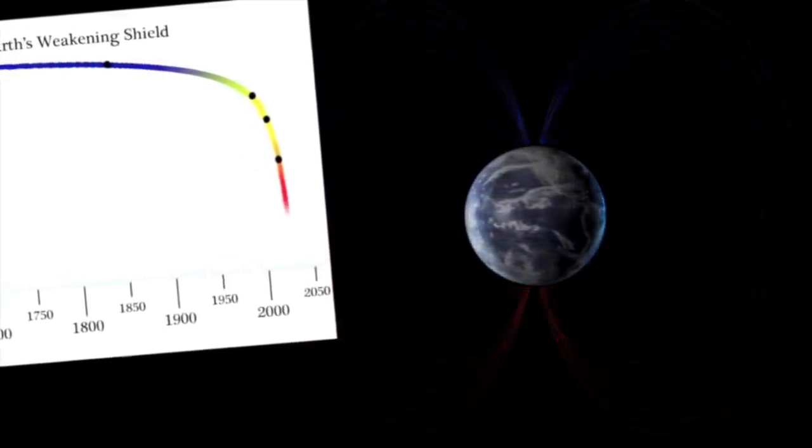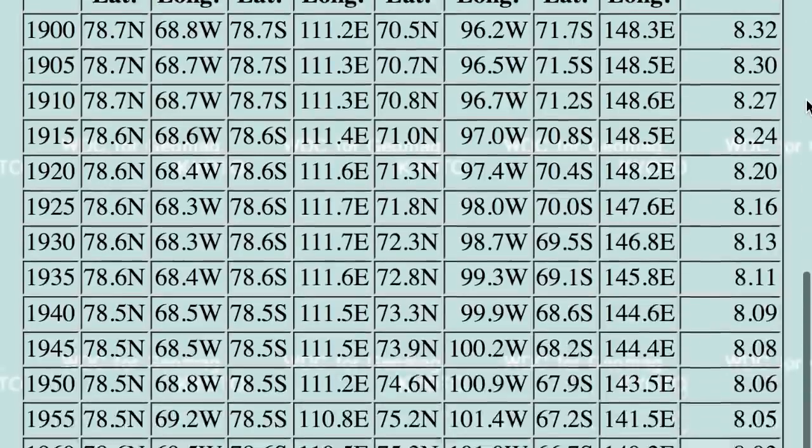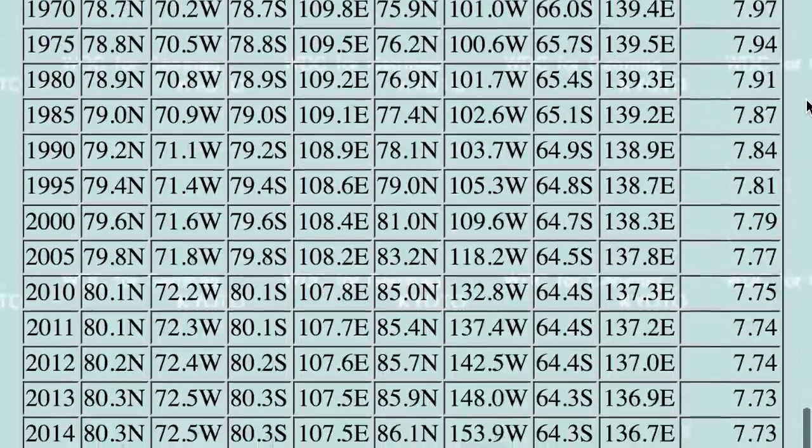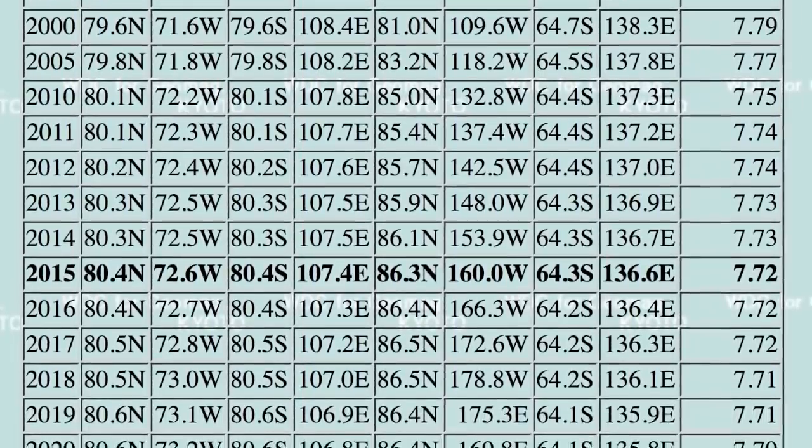Some basic and very conservative data can be found from the World Center for Geomagnetism, broken into five year blocks with the field dipole strength on the right, with a tiny change accelerating to two to four hundredths of a dipole moment each block. This is harder to see in the more recent data which goes year by year instead of every five years, but the trend is continuing.